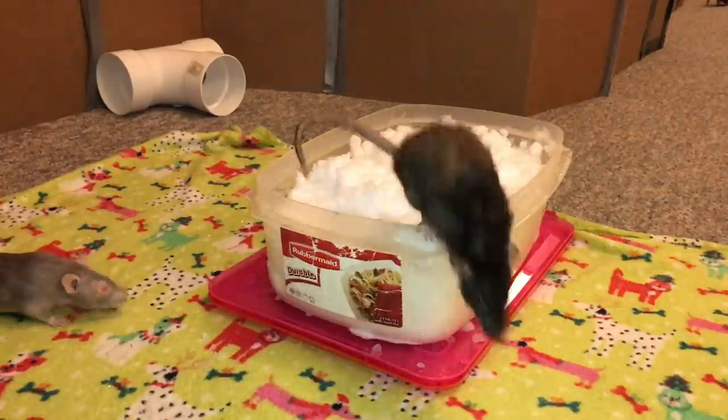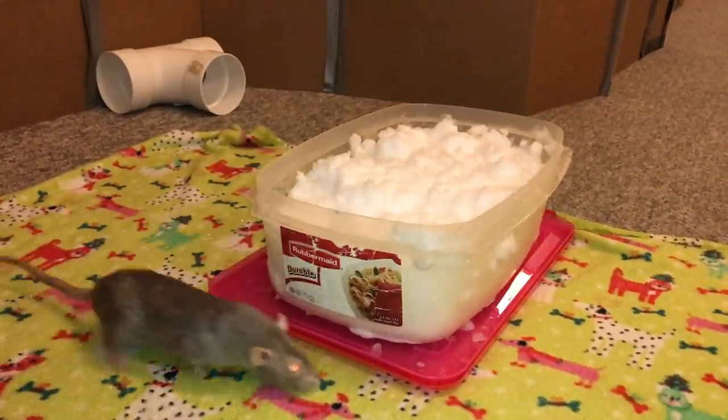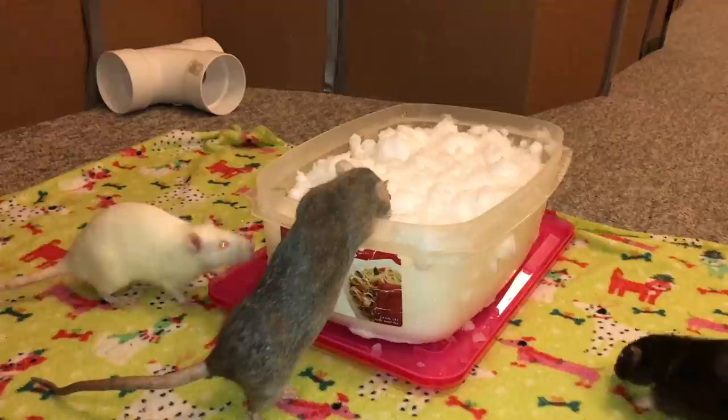This is all clean snow, by the way — it just fell and I got it right outside my house. We don't use any sorts of pesticides or anything like that, so it is perfectly fine for the rats to enjoy. And yeah, they're just kind of curious about it.